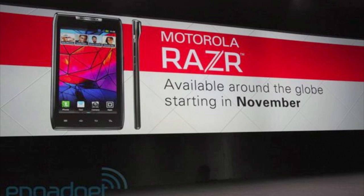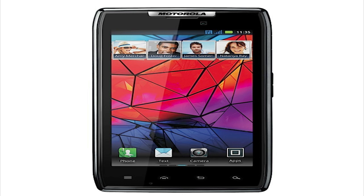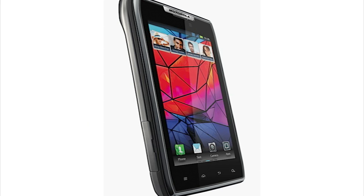Hey, what's up guys? I just came up here to come at you with two new products that Motorola released or unveiled at their Motorola event today. Now the first thing that they revealed is the new Motorola Droid RAZR. The RAZR was a popular phone back in 2005 and the Droid is a popular phone now, so they decided to combine them both to make the Droid RAZR.